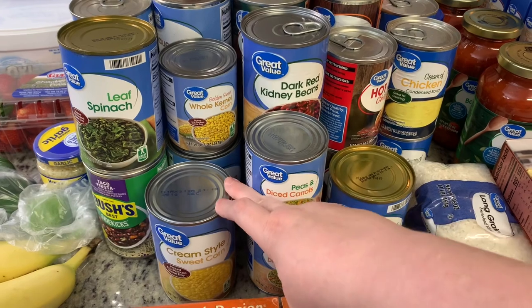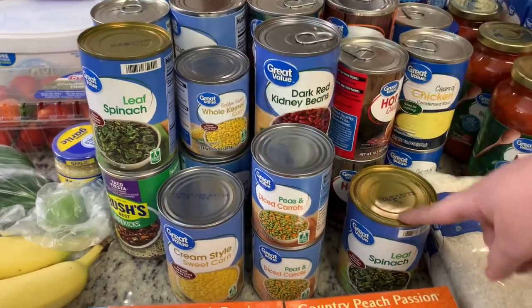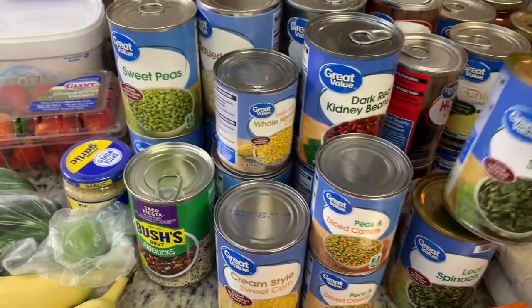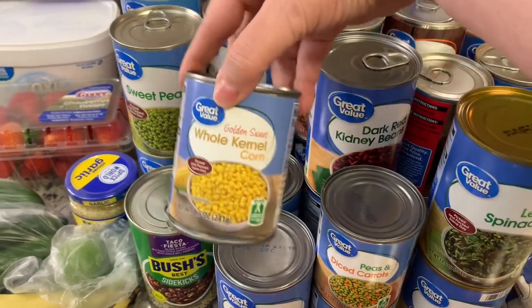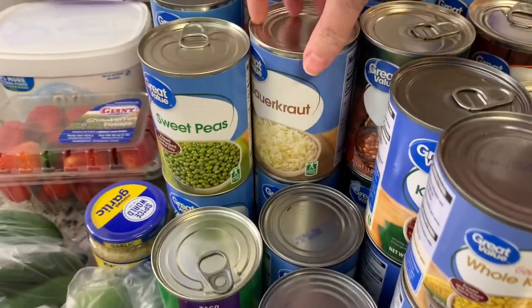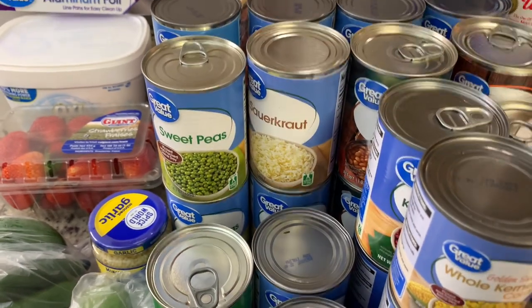I got a can of cream-style corn, two of these small cans of peas and carrots, two cans of canned spinach, a can of Bush's Taco Fiesta just as a quick side one night, a small can of whole kernel corn, a can of sauerkraut, and four cans of cut Italian green beans.